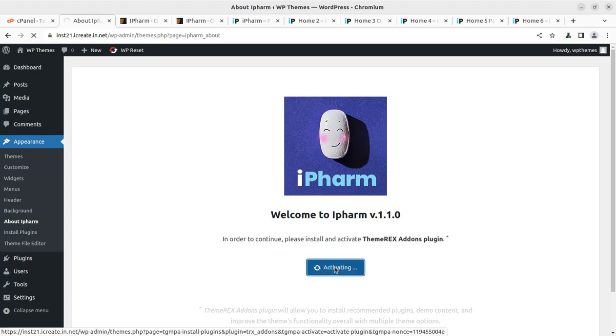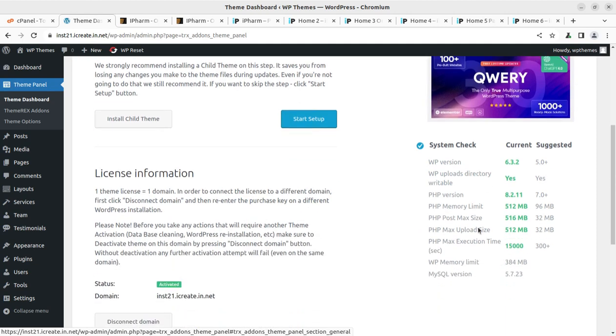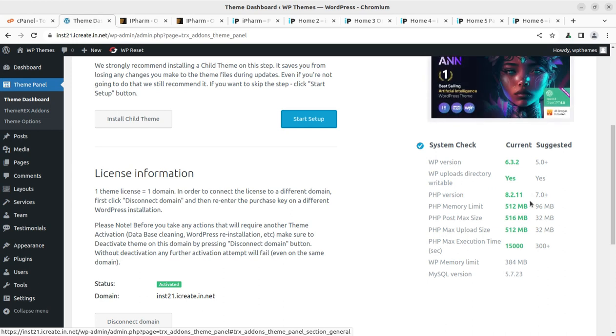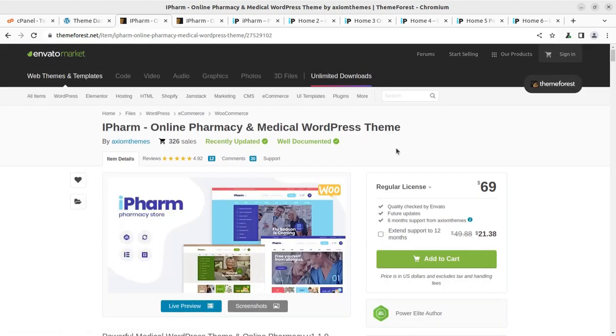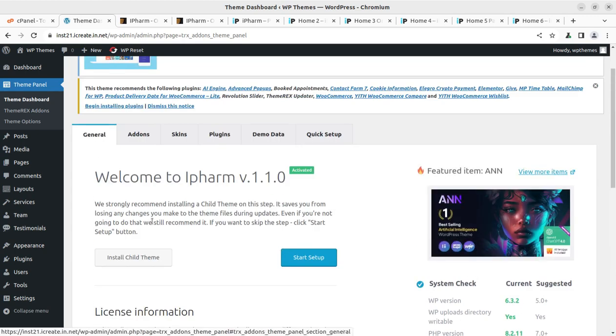After activating the plugin, we land on the welcome page. It shows system status — make sure everything is green before proceeding to demo import and the rest of the setup. If anything shows red, you need to work on your hosting plan. You can write in the comment section if you are having any trouble. Once all things are correctly configured, we can start the setup using the Start Setup button.